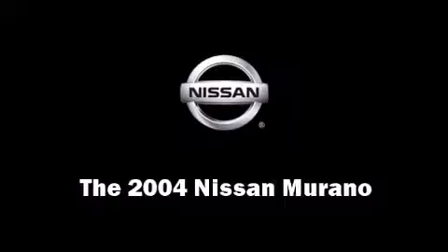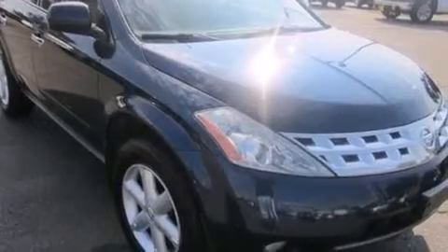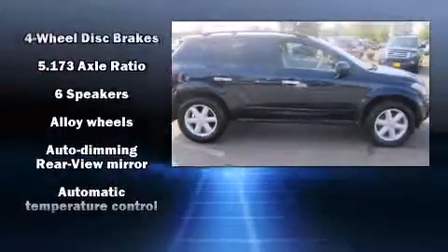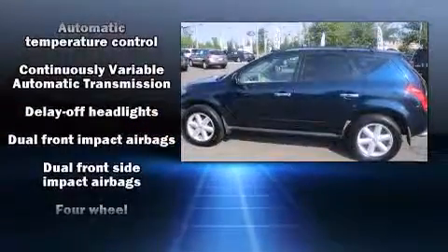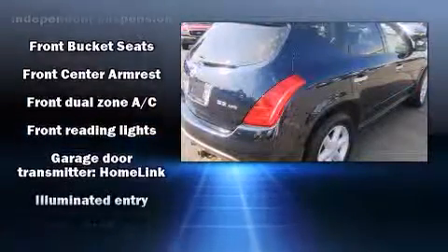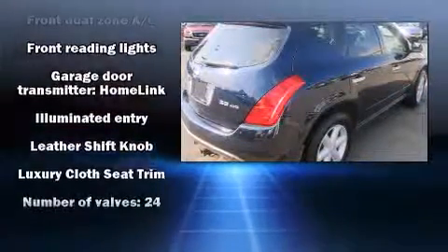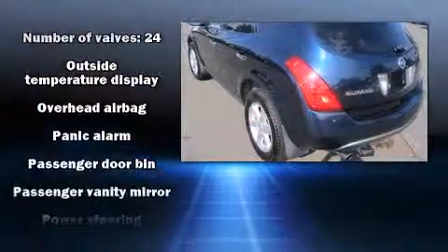The 2004 Nissan Murano features a continuously variable transmission, all-wheel drive, and a 3.5-liter six-cylinder engine. The following features are included: front dual zone air conditioning, front fog lights, remote keyless entry, rear wipers, and cruise control.